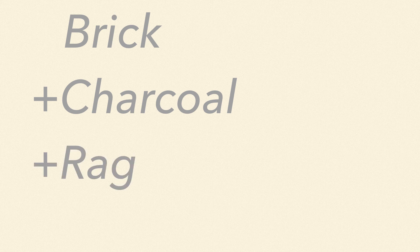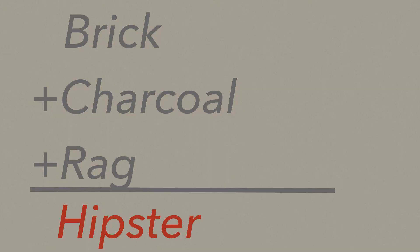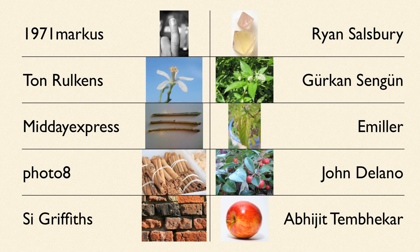It still blows my mind that people used to make toothpaste out of pulverized brick and charcoal, and then rub it on their teeth with a rag. Come to think of it, there's probably a hipster out there trying that right now.